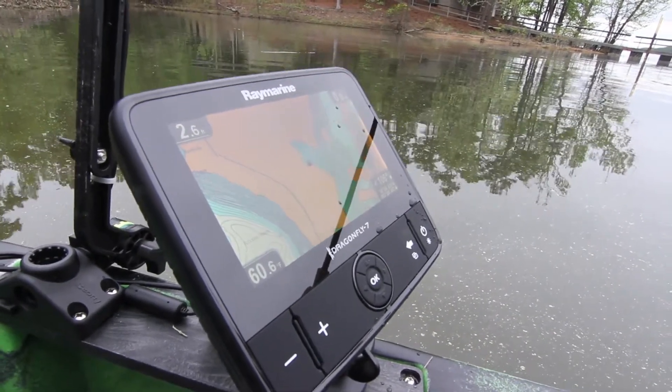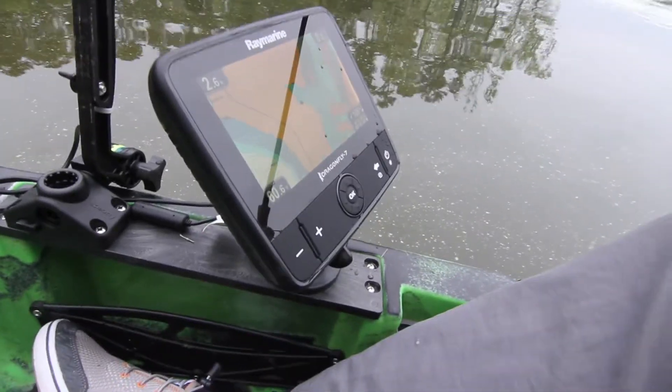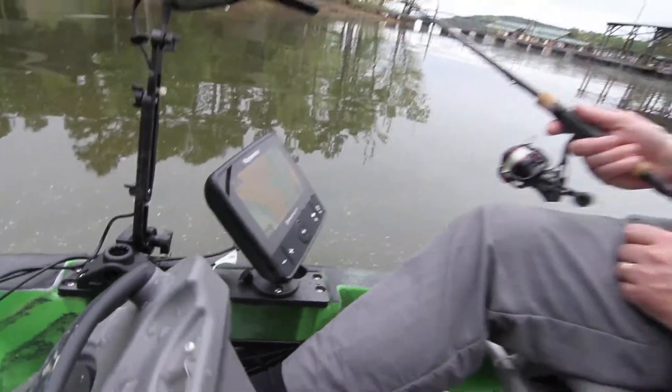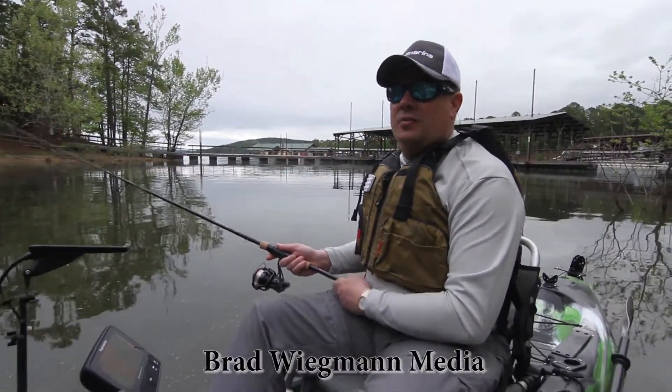You'll find that these Dragonfly units, even running off a small battery like we've got in the kayak here, they'll run all day long. They're pretty conservative on power. They look great in the sunshine, and they're really great performers, so definitely check them out on Raymarine.com.